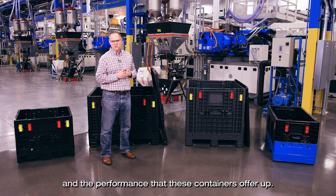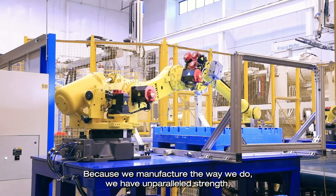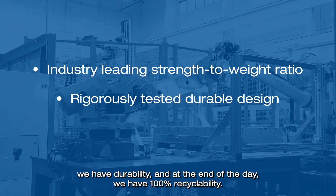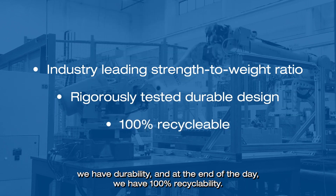We're still very proud of the manufacturing process at Monoflow and the performance that these containers offer up. Because we manufacture the way we do, we have unparalleled strength, we have durability, and at the end of the day, we have 100% recyclability.